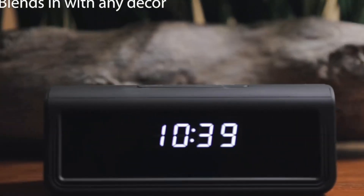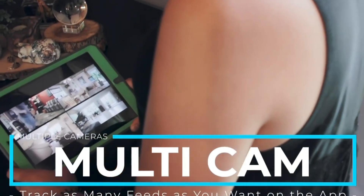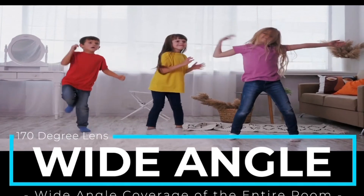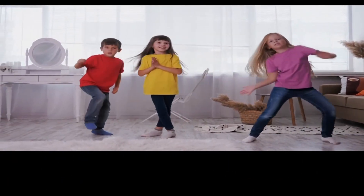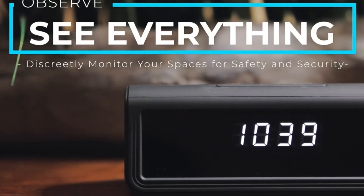The camera lens is hidden within the clock's design, making it hard to recognize that a camera is present. The device operates like a normal digital alarm clock, allowing you to set alarms, turn on the snooze function, and check the time. The spy cam feature can be easily accessed by operating the device's buttons, enabling you to switch between modes as needed.